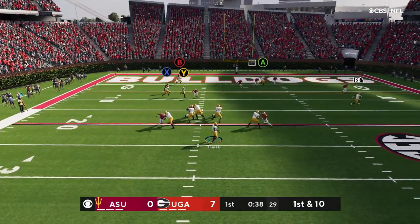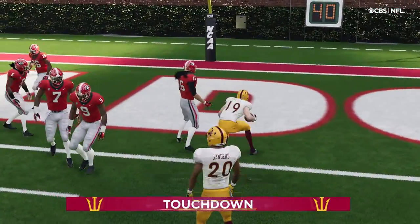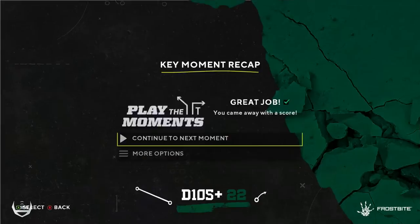Throwing to start the drive — Daniels. And it's caught. Touchdown! A great play there to make the grab, and his guys are an extra point away.